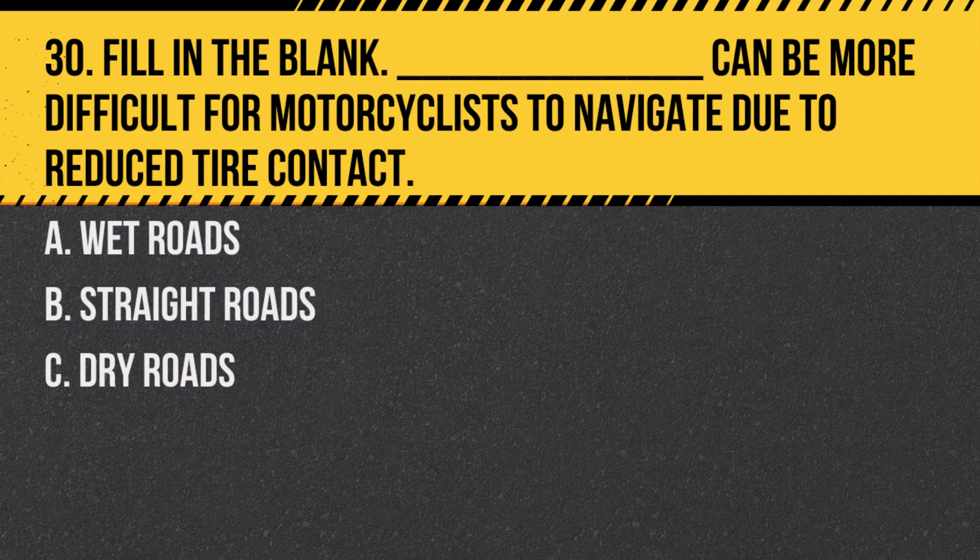Question 30. Fill in the blank: Blank can be more difficult for motorcyclists to navigate due to reduced tire contact. A. Wet roads. B. Straight roads. C. Dry roads. Answer: A. Wet roads. Wet roads can reduce traction and make riding more challenging.